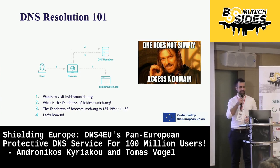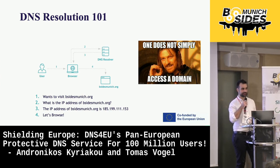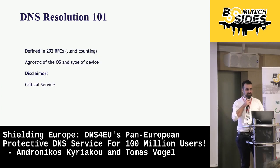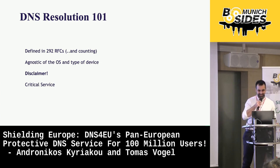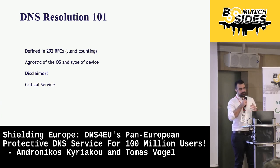First things first, a bit of theory. DNS resolution is this magical process of translating a domain name to an IP address. Whenever some process requires some network resource via domain name, a DNS resolver is used and is responsible for fetching the results by iterating the DNS tree. This process is agnostic of the operating system and also the type of device. Somebody can claim that DNS is the glue keeping the internet together.